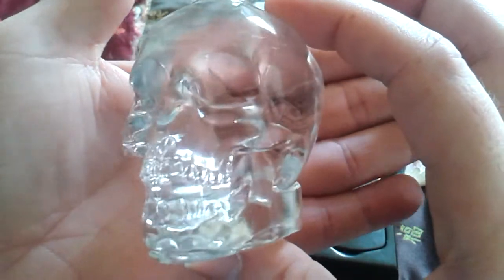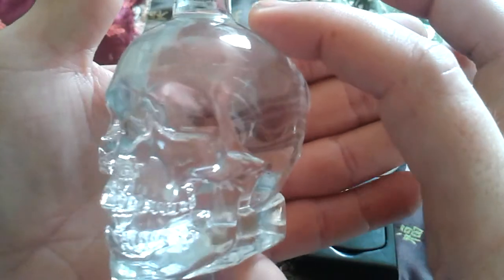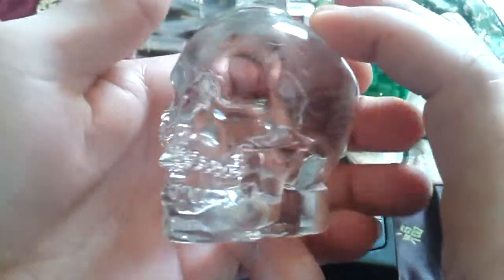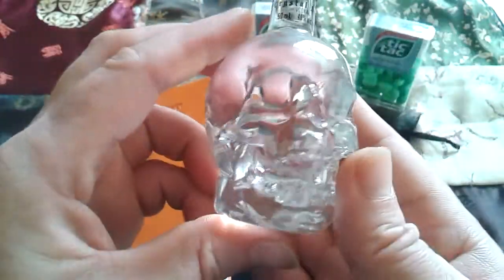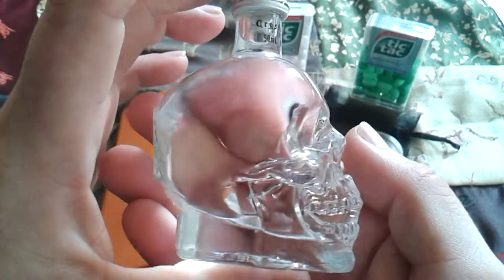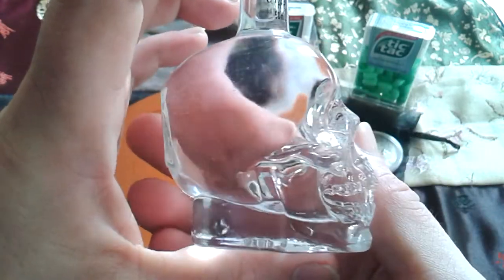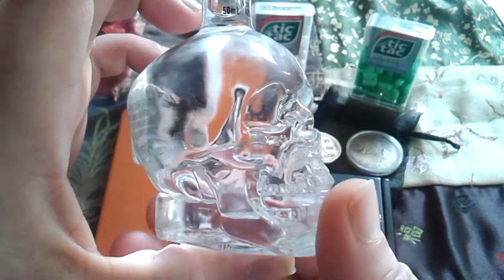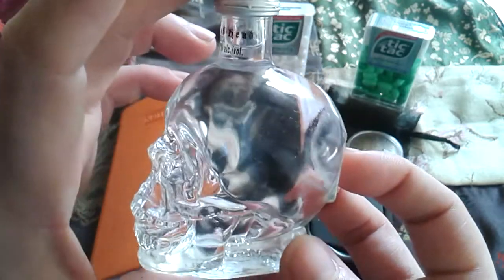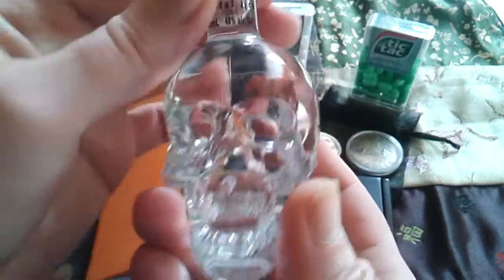He also had a bottle like this, and I think it was bigger than this one but I'm not sure. When I saw his bottle in his videos I always wanted one, so I'm very happy that Mimaru sent this to me. GoldenArms had filled the bottle with different colored fluids and that looked pretty cool, so when the bottle is empty I'm going to try that also.